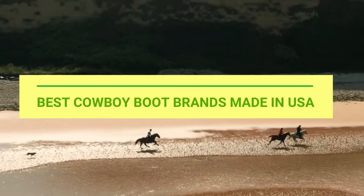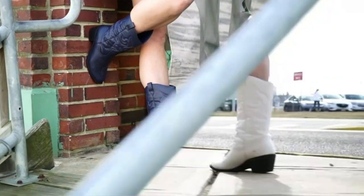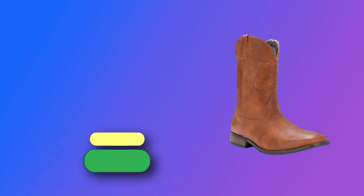Best Cowboy Boot Brands Made in USA. Number 1: EOV Cowboy Boot Brands Made in USA.